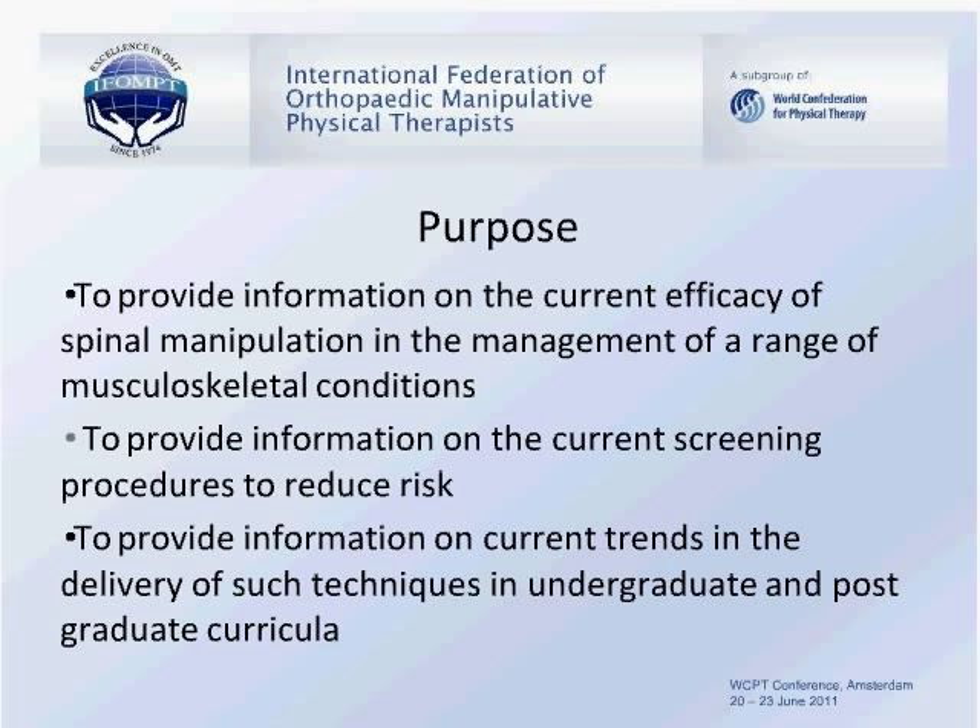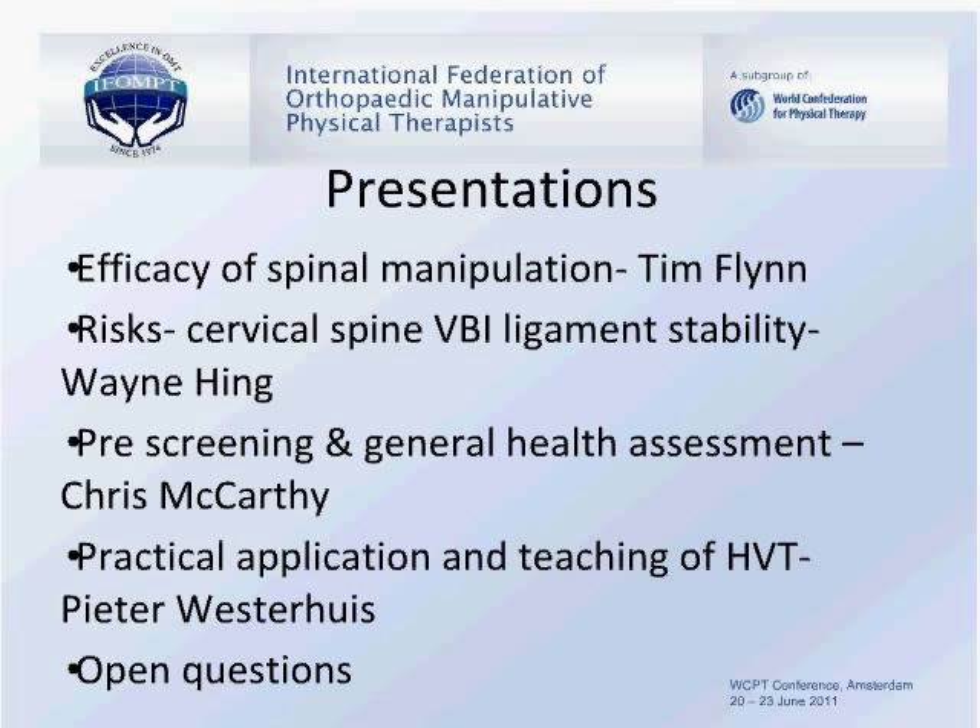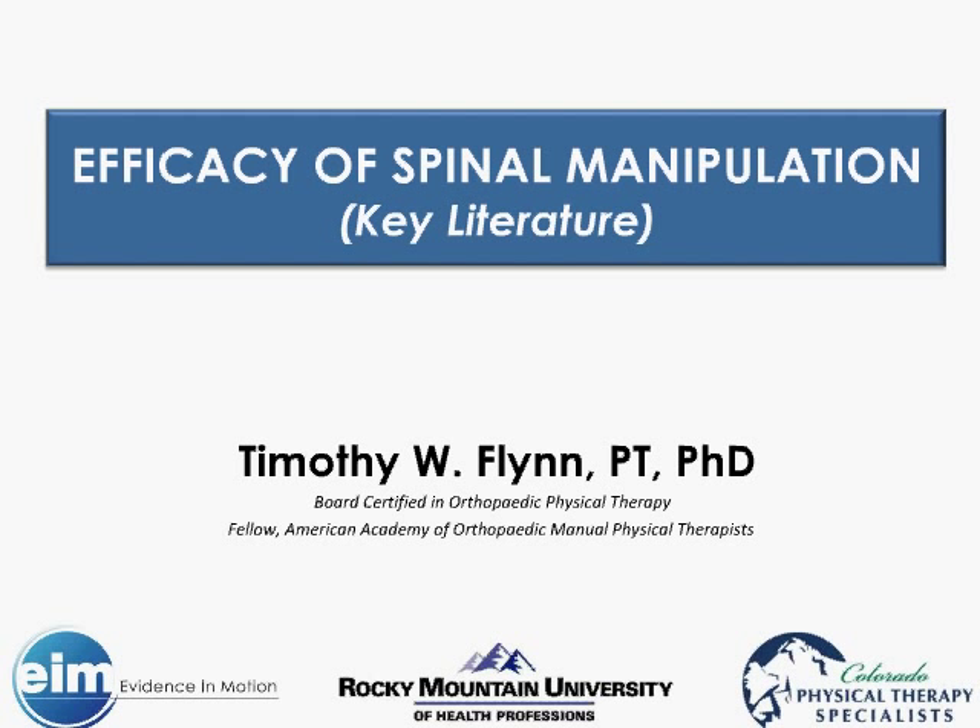Our distinguished presenters today are Dr Tim Flynn, Dr Wayne Hing, Dr Chris McCarthy, and Peter Westerhaus. Each speaker has approximately 15 minutes to present their particular area of interest, followed by questions from the floor. Dr Tim Flynn is a board-certified orthopaedic physical therapist and a fellow of the American Academy of Orthopaedic Manual Physical Therapists. He is an expert clinician and owner of the Colorado Physical Therapy Specialist Centre, with a primary clientele suffering from low back pain, chronic spinal disorders, failed back surgeries, and chronic pain disorders. He is a partner and faculty member at Evidence in Motion and a distinguished professor at Rocky Mountain University of Health Professions.